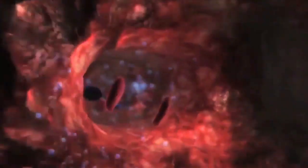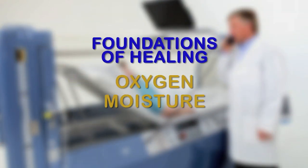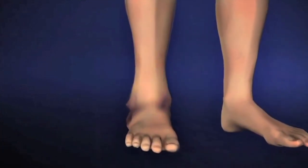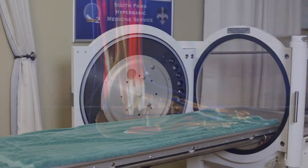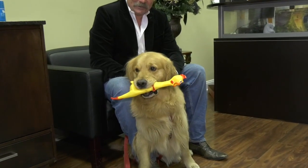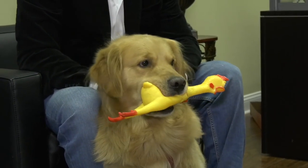Did you know that oxygen is one of the four fundamental elements of healing? Oxygen, moisture, circulation, and nutrition are the drivers that help all animals heal — including we humans. Now one of these four critical elements of healing, oxygen, is available here at the local veterinarian.